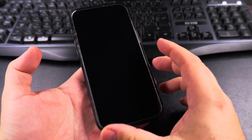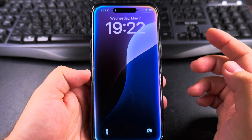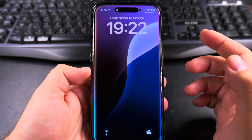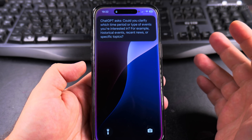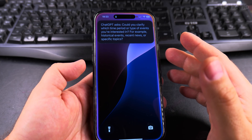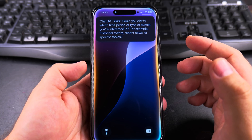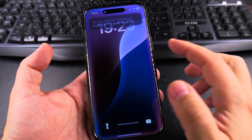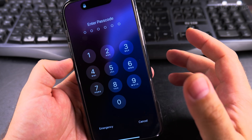Hey Siri, can you get a list from ChatGPT with the most interesting events that happened in the last 10 years for science? ChatGPT asks: could you clarify which time period or type of events you're interested in — for example, historical events, recent news, or specific topics? Science breakthroughs in the last 10 years. Siri then responds: you can schedule messages to send later in the Messages app. I don't know.